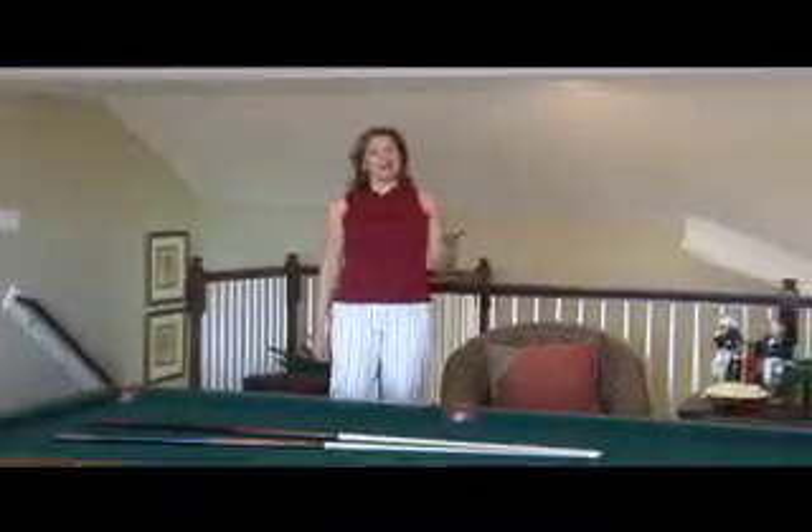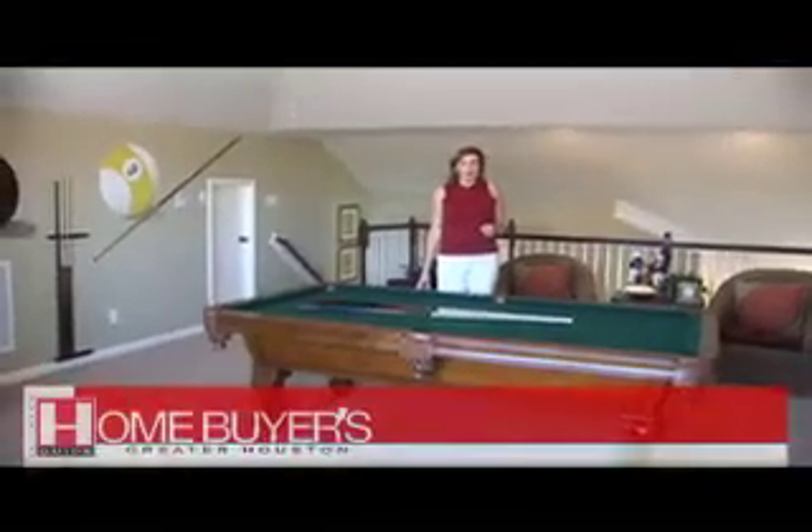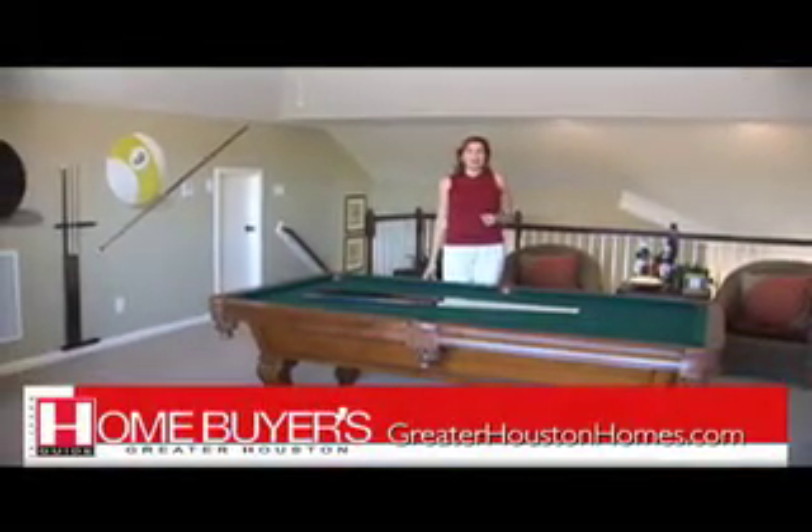So don't get behind the eight ball when searching for your new home. Head down to Bonbrook Plantation and visit Beezer Homes. For more information about Beezer Homes and many other builders, visit our website at www.greaterhoustonhomes.com.